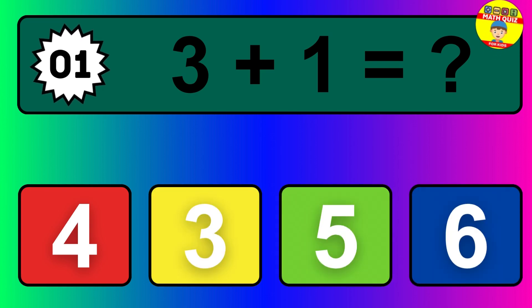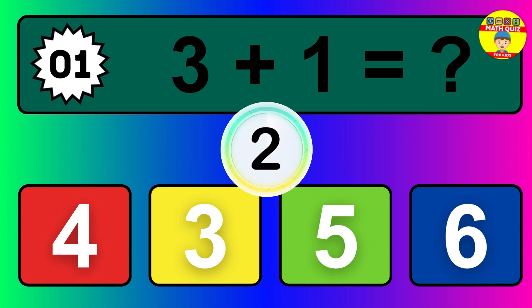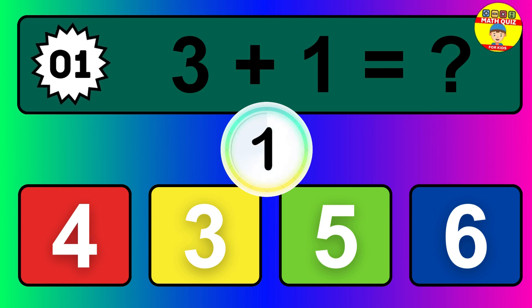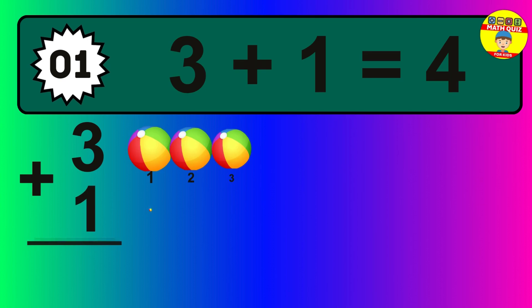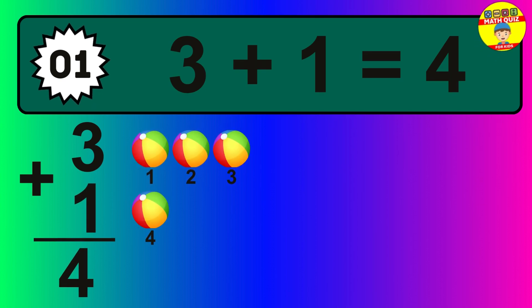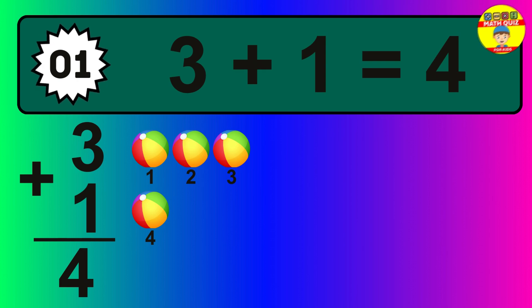Question one: three plus one equals what? The answer is three plus one is four. Let's count it: one, two, three, four.